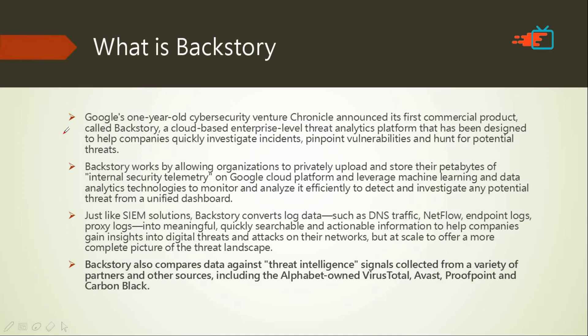Everything happening behind the scenes — log data such as DNS traffic, net flow, etc. — needs to be packed up and uploaded to the Backstory server. The server analyzes that data and identifies threats, for example: 'This is a DoS attack that took place at this particular time and date.' It then passes findings to the incident response team to investigate the damage done to the company.